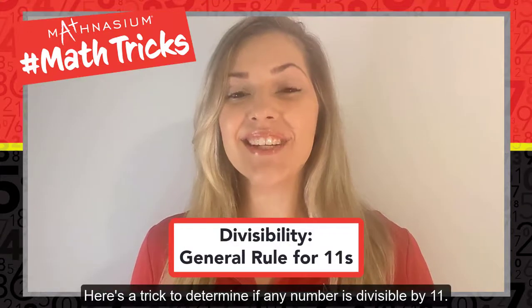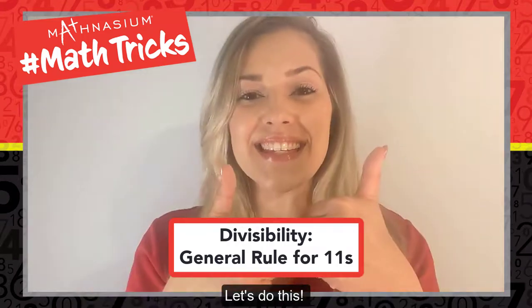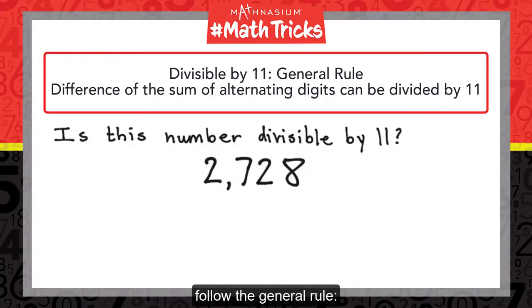Welcome to Mathnasium's Math Tricks! Here's a trick to determine if any number is divisible by 11. Let's do this! To test if a number is divisible by 11, follow the general rule.